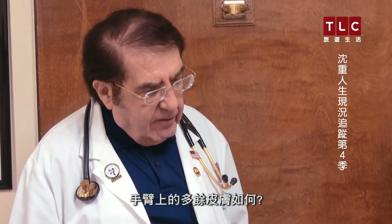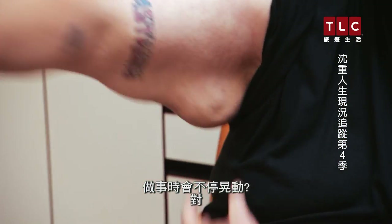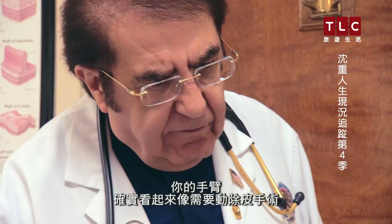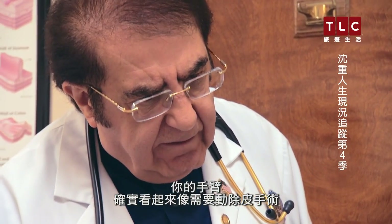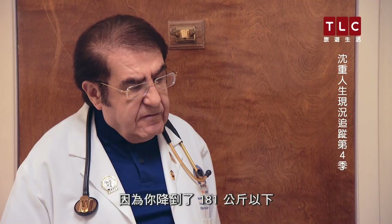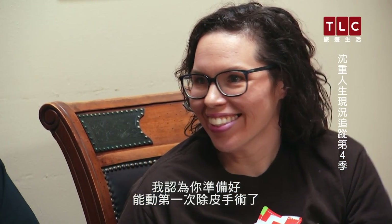How about extra skin on the arm? Yeah, especially on my arms — flapping when you do anything. Well, you do look like you're in need of skin removal around your arms. And since you got below 400 pounds, I think you're ready for your first excess skin removal.